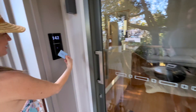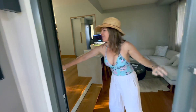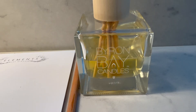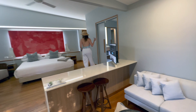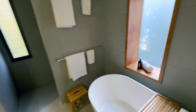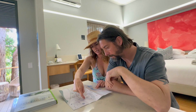When you step inside it's just bright and breezy — it smells divine. They have these beautiful Byron Bay diffusers. It's split-level, spacious, with a gorgeous freestanding bath.